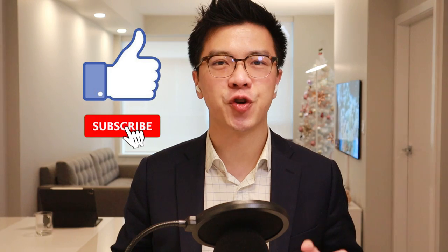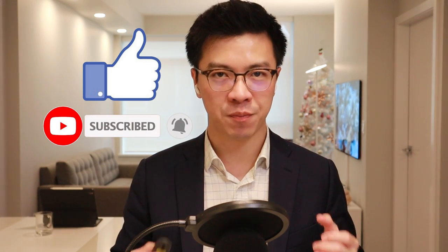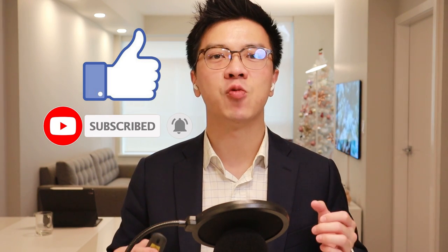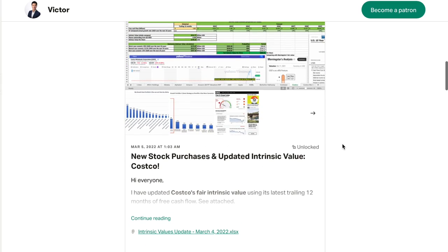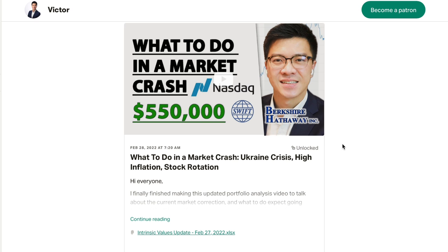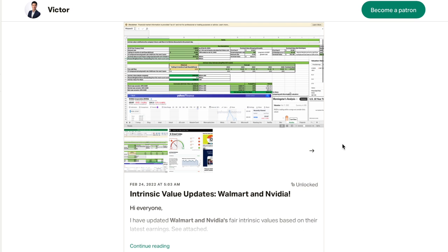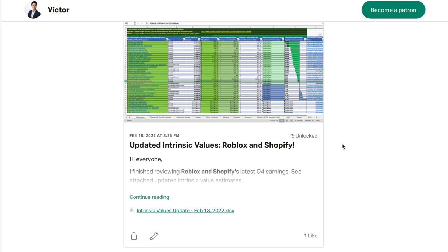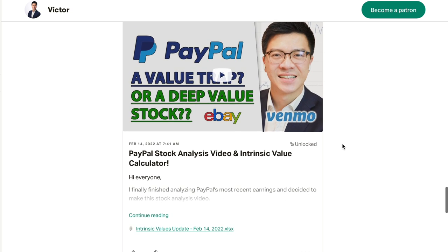If you like this video, make sure to hit the like button, subscribe, and turn on the notification button. I will continue to make many excellent stock analysis and investing videos every week. Also, if you like this channel and want to support it, check out my Patreon blog in the video description and become a premium member. Our goal is to create the best intelligent investor community to help all our members grow their stock portfolios to over 7 figures over time. The link is in the video description.